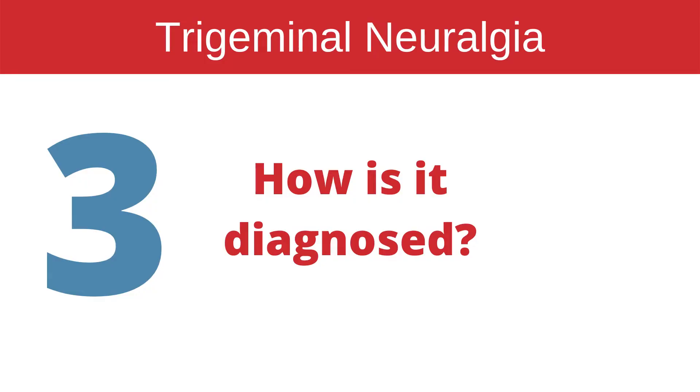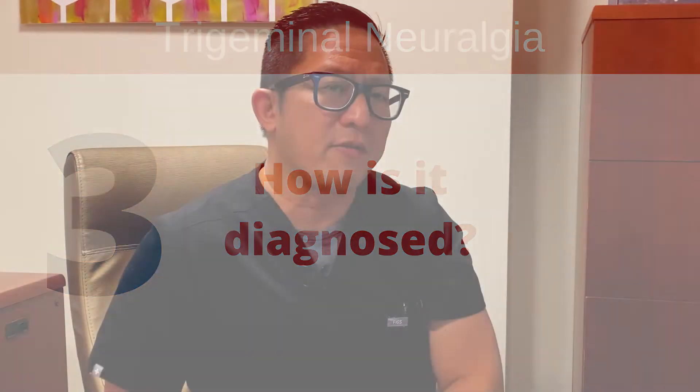It's very severe and patients have a hard time doing these basic things. The diagnosis of trigeminal neuralgia is often made clinically by a neurologist, finding those symptoms and trying to discern whether it's this diagnosis versus other forms of facial pain.